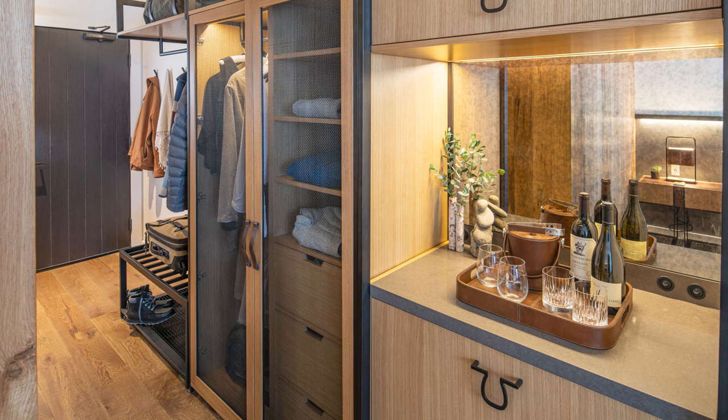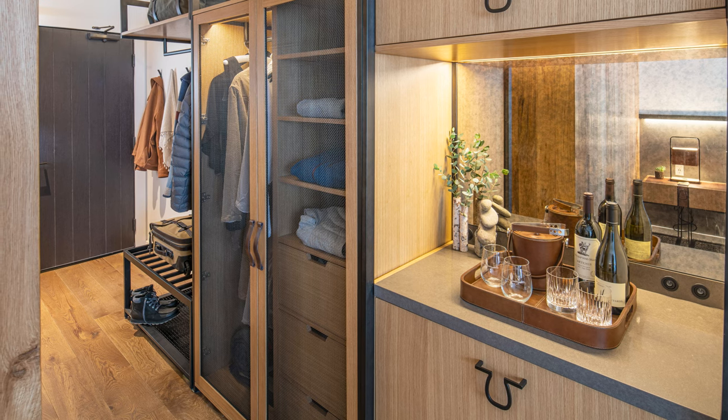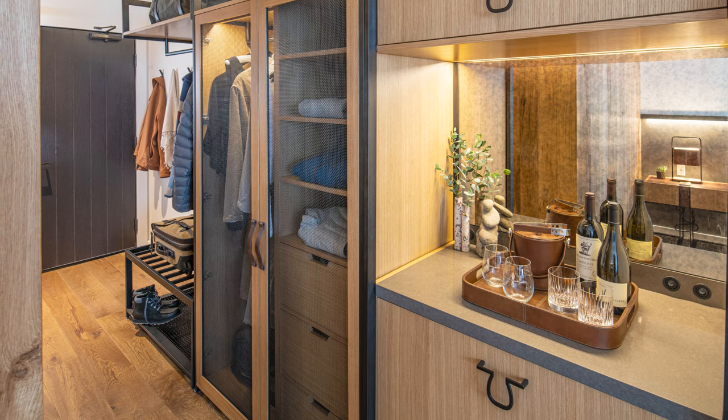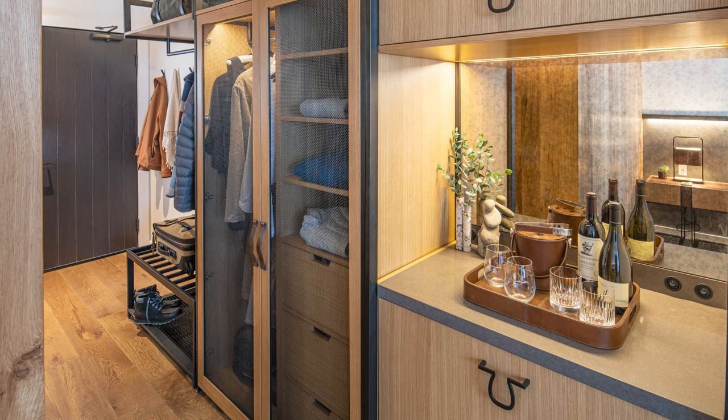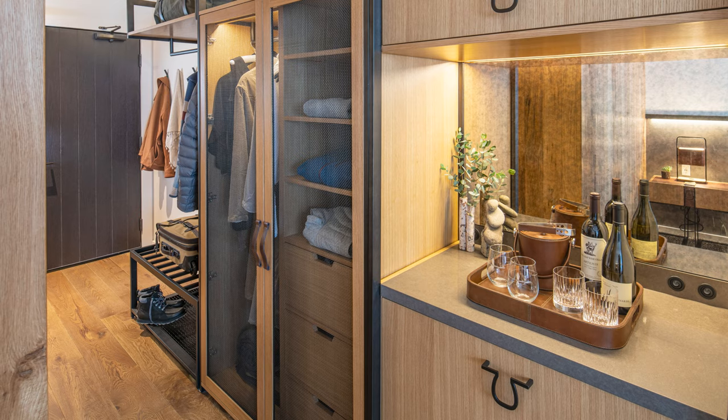Custom case goods are intuitively designed with the adventure traveler in mind, providing ample storage for clothing, gear, and luggage. The modular design includes a bar unit with drawers that conceal the refrigerator and safe using custom hardware reminiscent of a horseshoe.